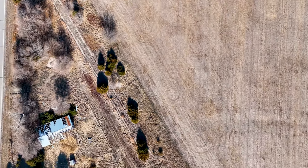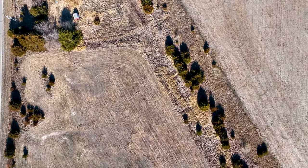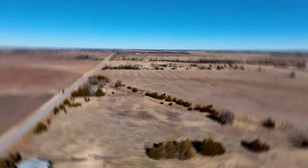Hello, this is Tori with Land Deal. We have a 5.5-acre property in Kansas with paved road frontage, electricity, and an old mobile home.